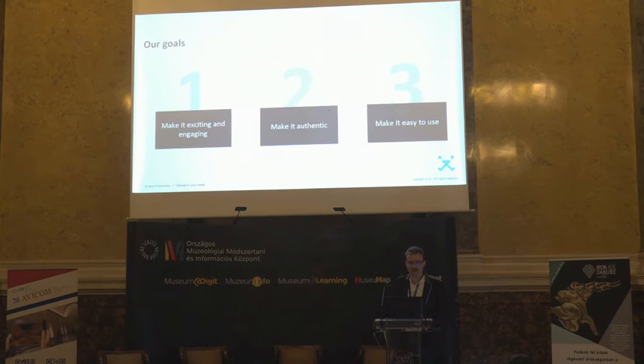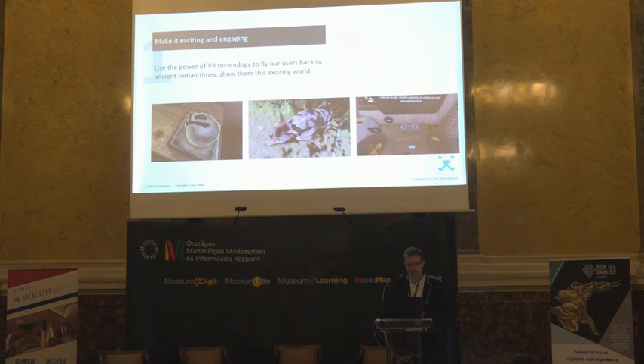Our goals — and this is very important — focus on three main things: making it exciting, making it authentic, and making it easy to use. It has to be authentic and easy to use because, as I mentioned, this is a completely new method of interaction.